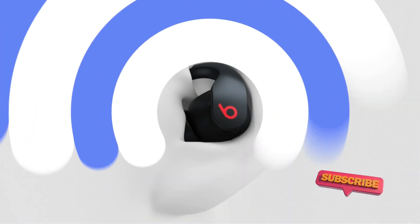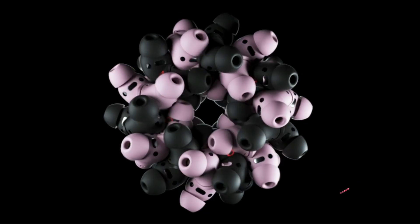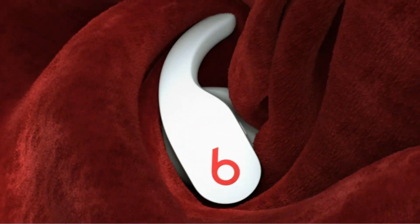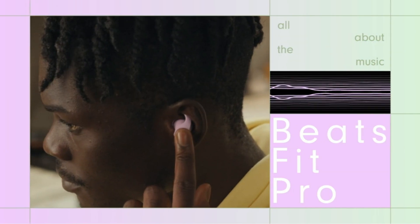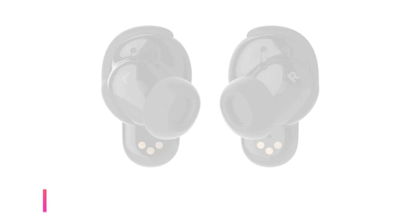The Apple H1 chip ensures automatic switching, audio sharing, and Hey Siri voice assistant integration, making it easy to control your music, take calls, and more. With Beats Fit Pro, experience unbeatable sound quality with their custom acoustic platform delivering powerful, balanced audio plus spatial audio with dynamic head tracking for a truly immersive music experience. Get ready to listen anywhere.